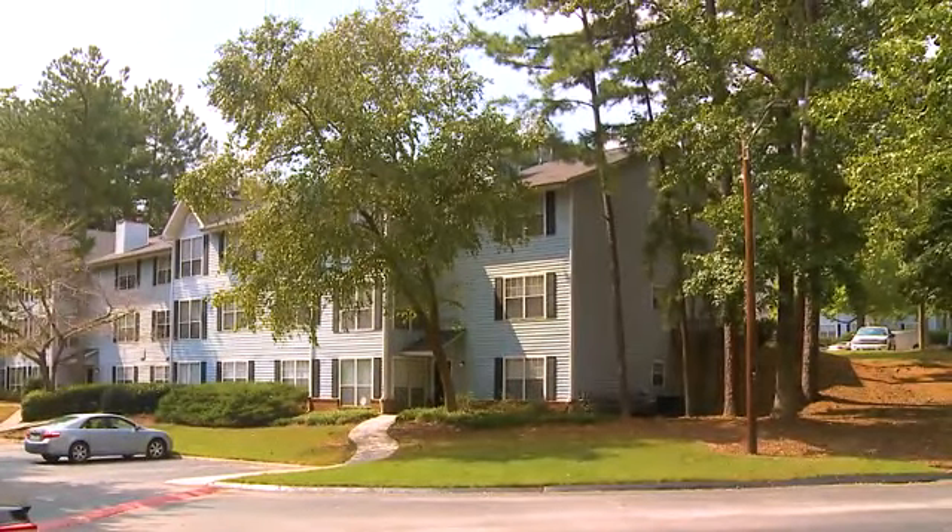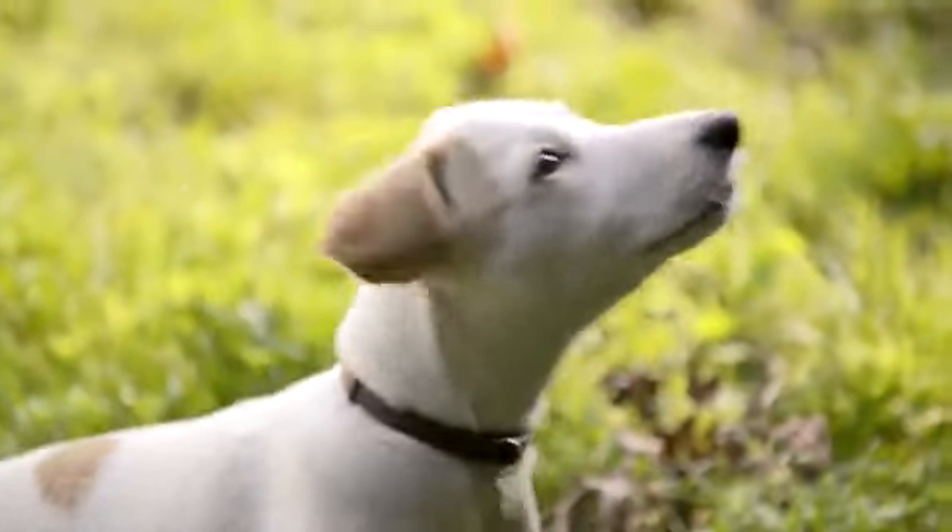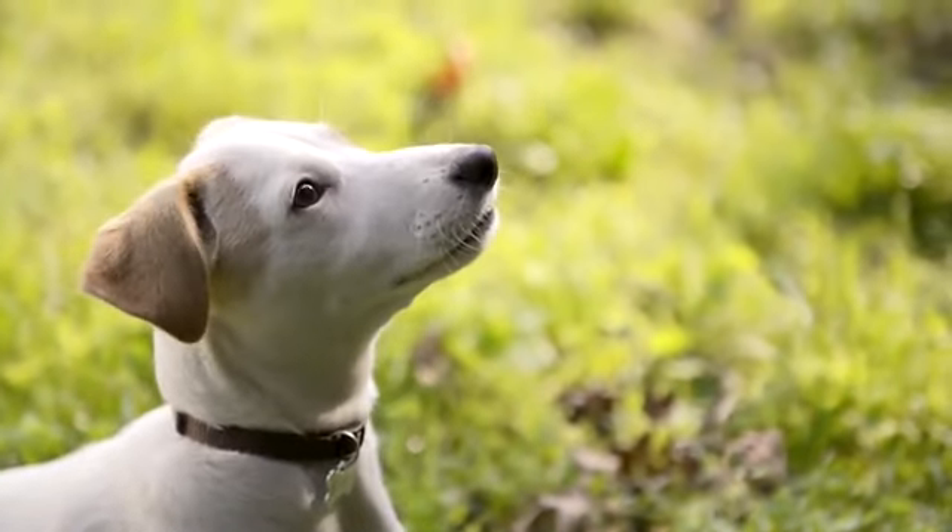Come discover the beauty of Southern hospitality at Brookstone Apartments. This pet-friendly community provides convenience and efficiency in a beautiful, natural setting.